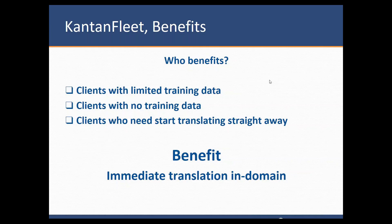Sometimes people don't have any training data, any parallel data at all, and they want to start translating straight away for whatever requirement. In that case, Kantan Fleet is a good way of doing that. Whoever needs to start translating straight away and wants to benefit from machine translation output with quality — the benefit is immediate translation, in-domain.